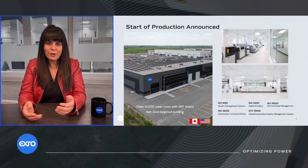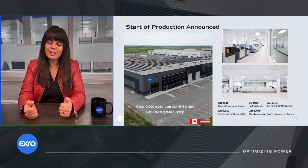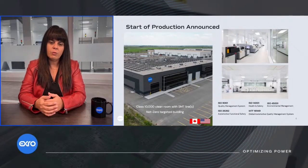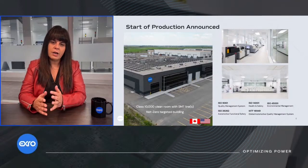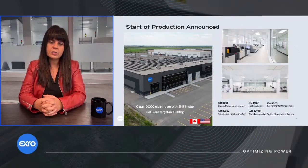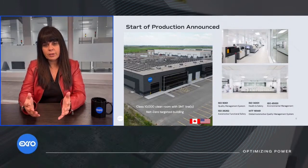Where do the electronics come from? I'm sitting in our beautiful manufacturing facility here in Calgary, Alberta, where we've created over 100 jobs in all disciplines of engineering, in marketing and finance, and in all of our corporate functions. We're here today in our net target building launching the start of our production.